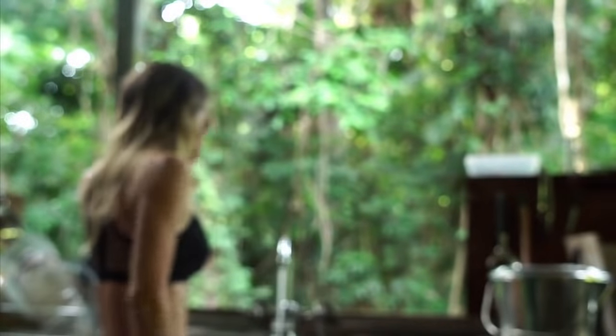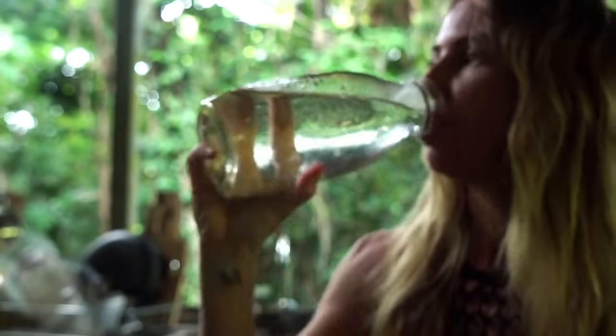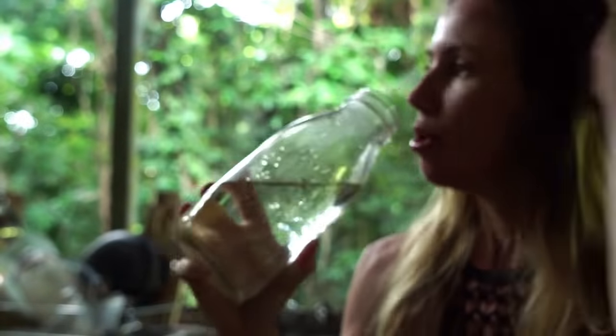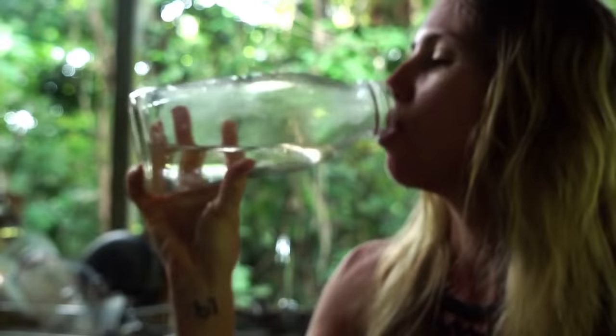We get all our water from a pure freshwater creek on the property, and I aim to drink between 600 mils to 1 litre on rising. I just feel so much happier and healthier when I am hydrated.